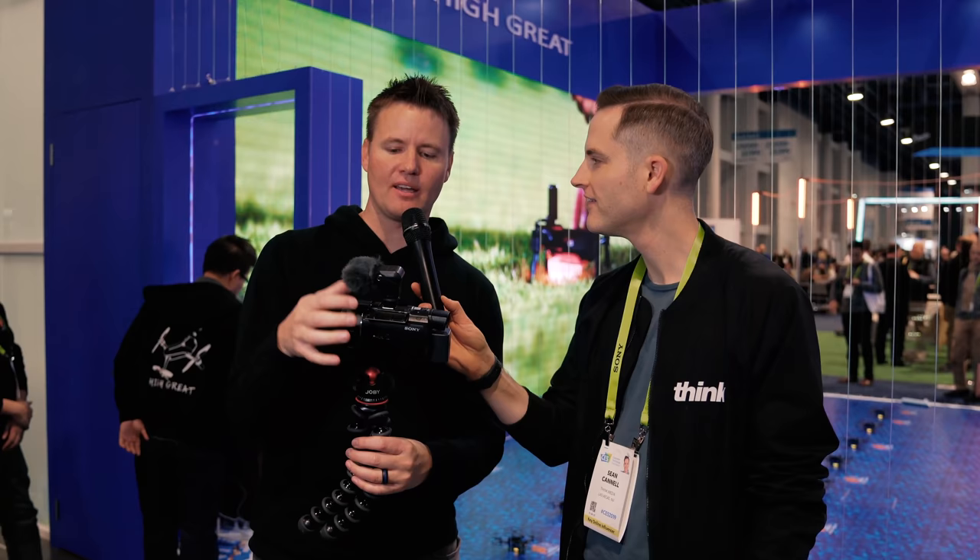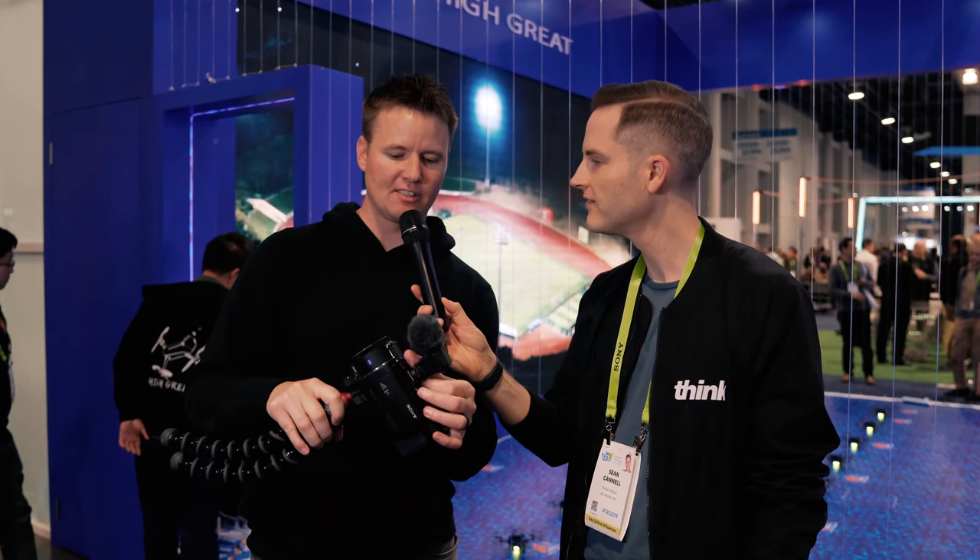Everybody's looking for the perfect camera for YouTube. Does it have a mic input? Does it have the flippy screen to selfie? So I figured, let's ask some YouTube legends what camera they use and why. In this video, we talk to iJustine, Dan from What's Inside, and a few other YouTube friends, and they break down their setups.